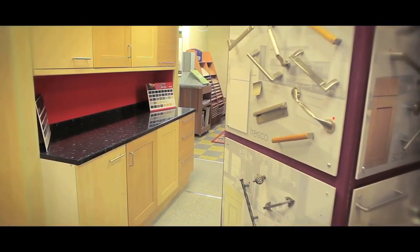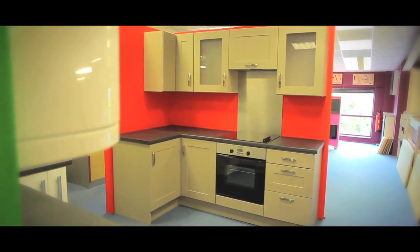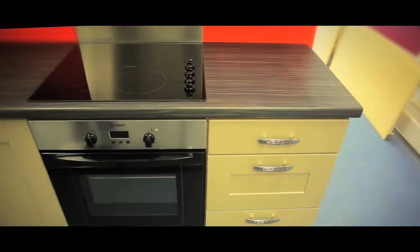We specialise in bespoke kitchens, with a large range of doors available in various colours, designs and sizes. And our vast range of worktops available includes hundreds of colours and various textures.